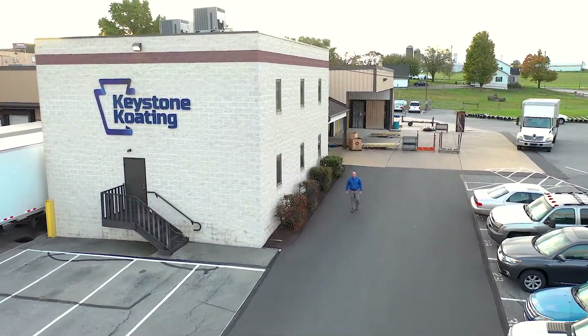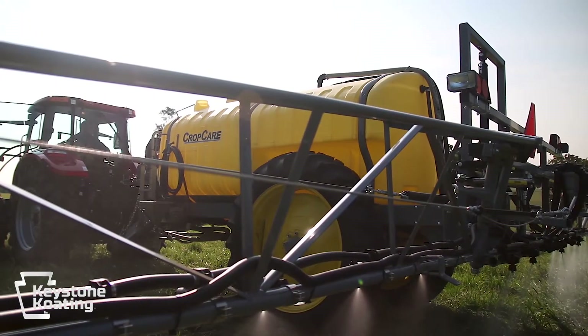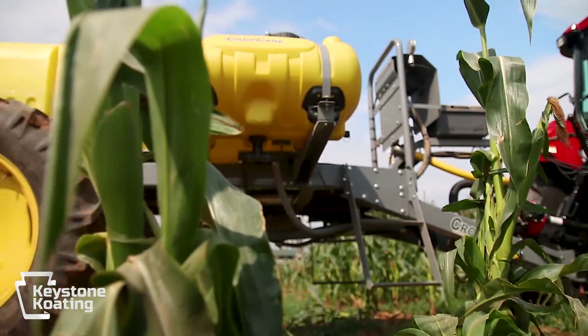Welcome to Keystone Coating. Here at Keystone Coating we have a long history. Our roots take us back to the agricultural industry beginning in 1947, when we manufactured and wet painted our equipment. Fast forward to 1986, we said goodbye to liquid paint and began powder coating, and Keystone Coating was born. While we still powder coat agricultural components, we are so much more than that.